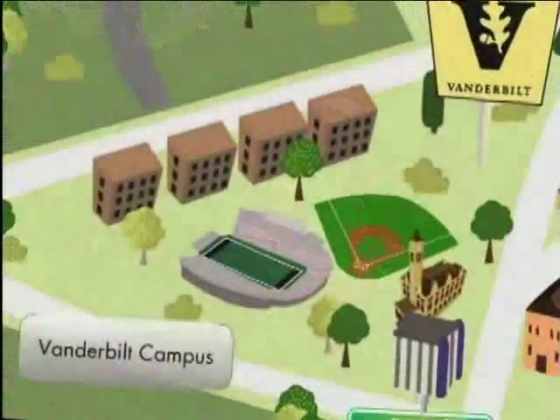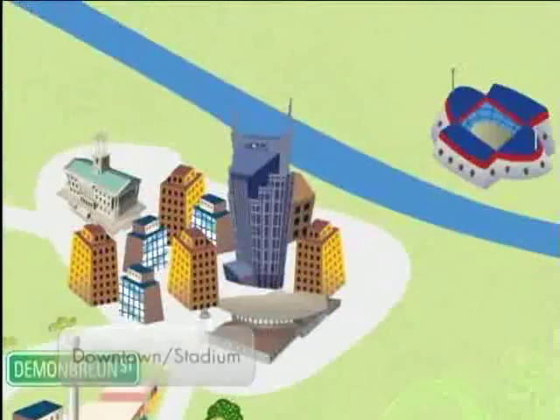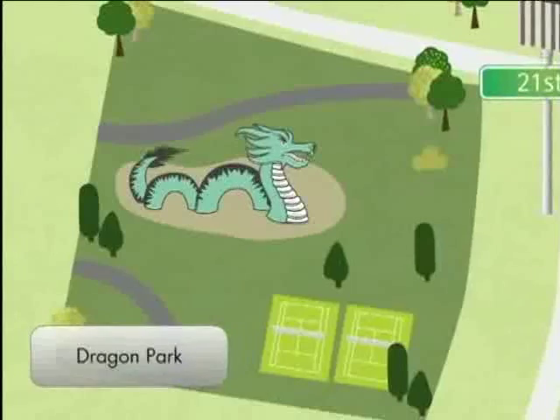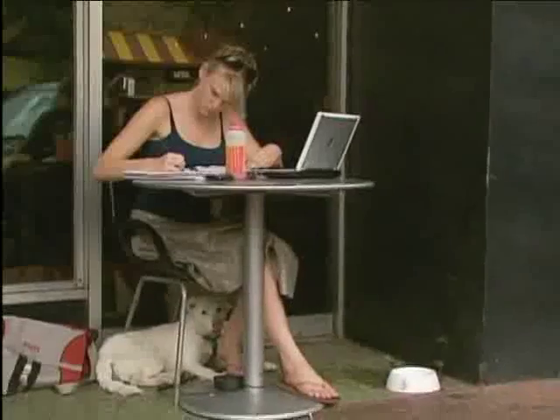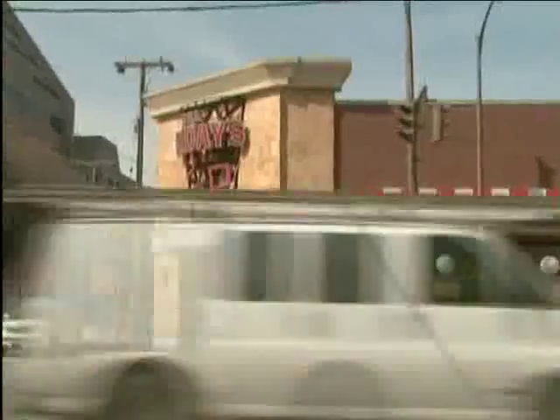Just steps from Vanderbilt's campus you'll find unique historic neighborhoods filled with vibrant restaurants and eclectic shops that give you urban cool for the classic comforts of a hometown. The Hillsboro Village is definitely one of my favorite areas. The park is great. There's eateries all up and down West End.